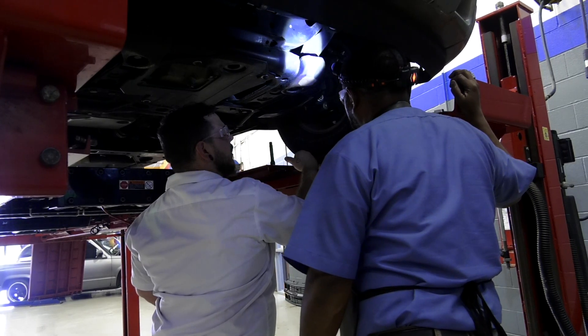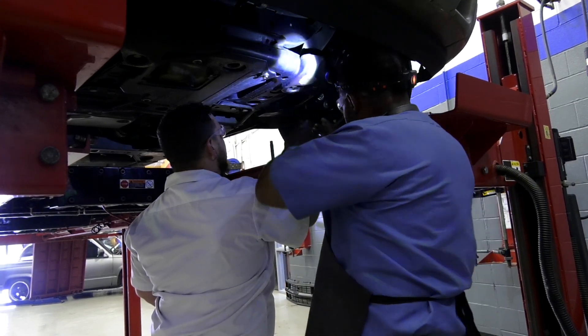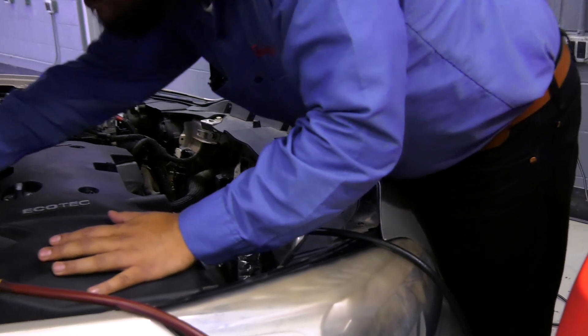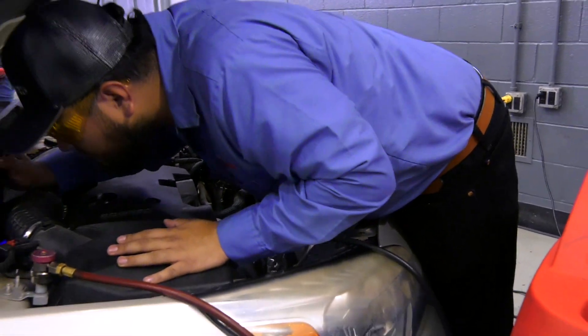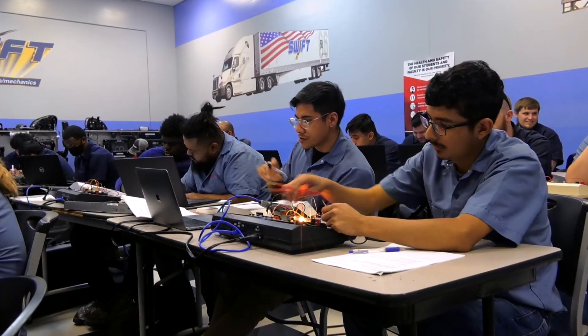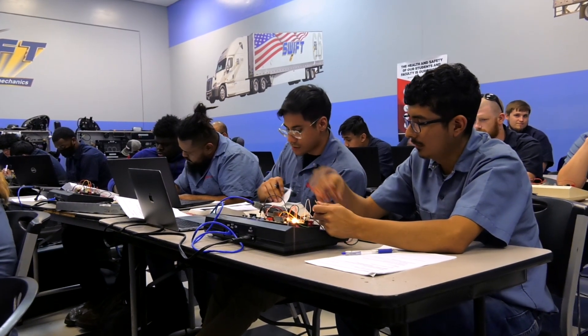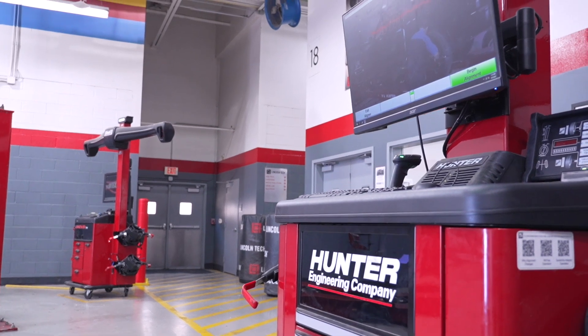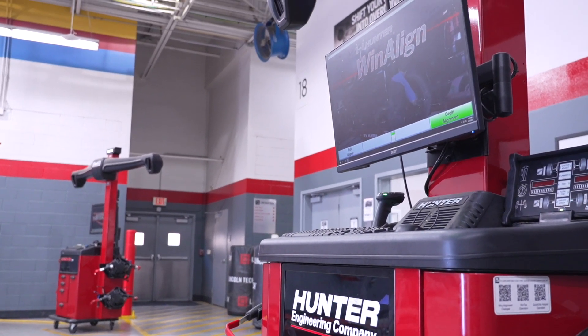Training includes learning to troubleshoot, repair and maintain engines, rebuild transmissions, service air conditioning and heating systems, repair brakes and fuel lines and more. Computers are integral in today's cars, trucks and SUVs, and hands-on experience working with this sophisticated technology is essential.